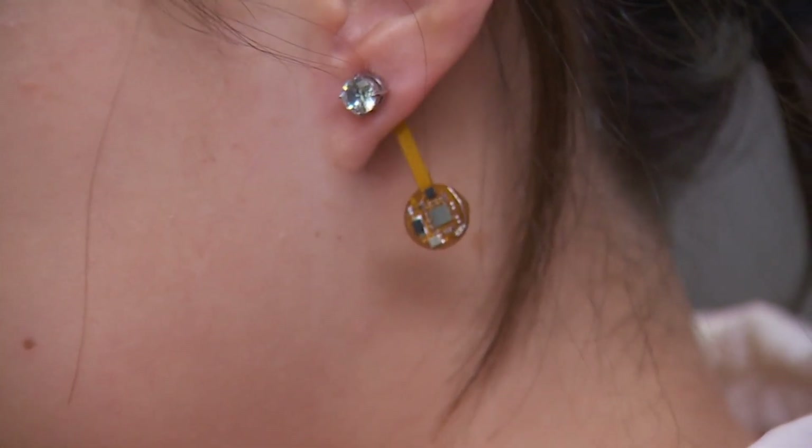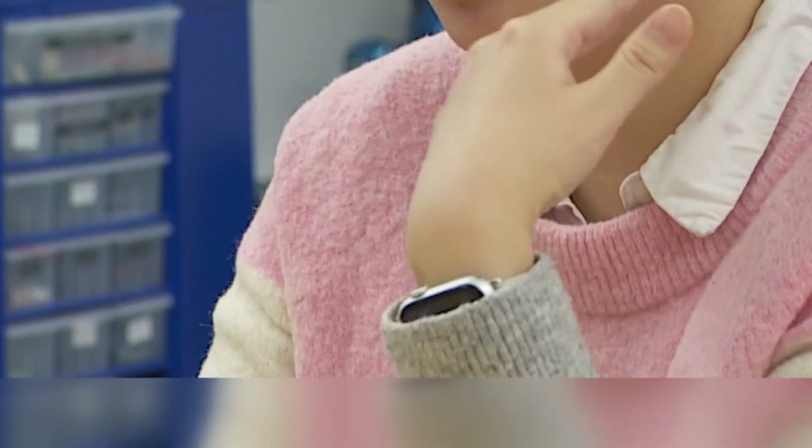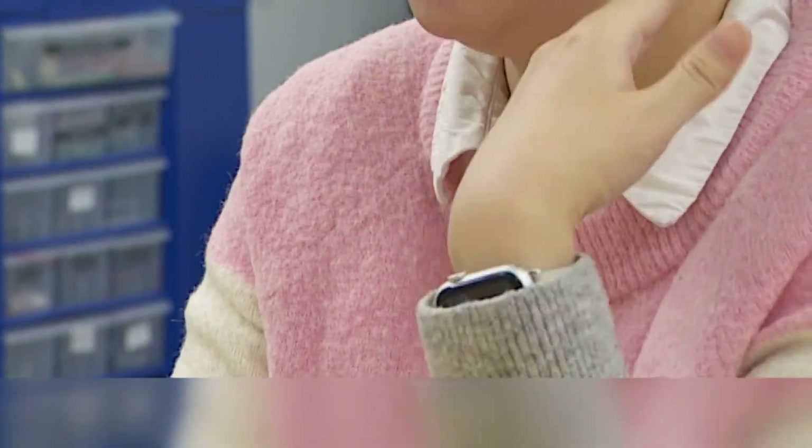Shirley Shui likes earrings. She wears them almost every day and has more than 20 pairs. She also likes the usefulness of her smartwatch — she uses it to monitor her health status, her heart rate, and her activities.